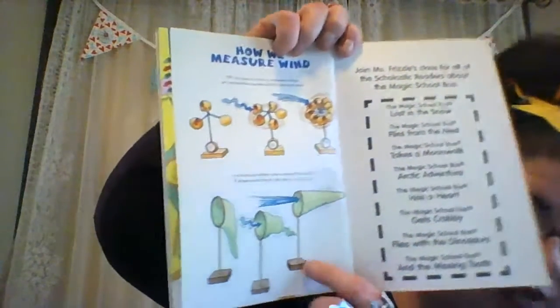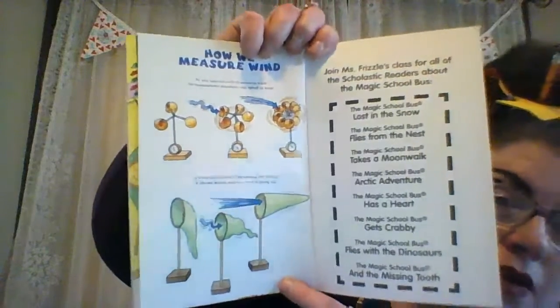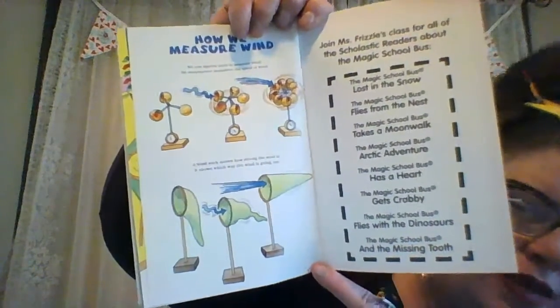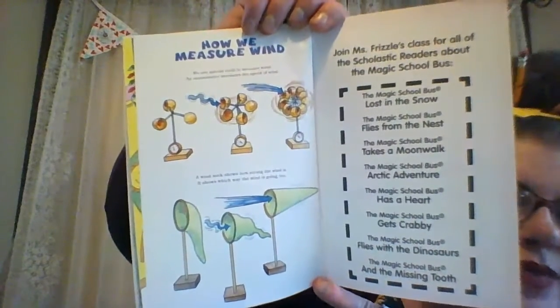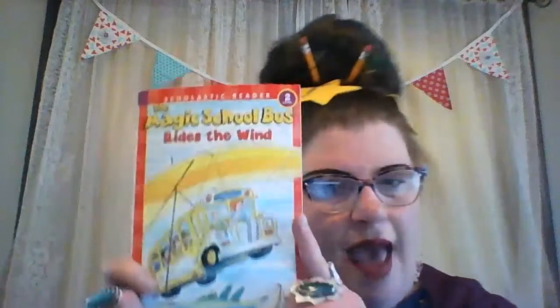So here are some extras in the back of the book. How do we measure wind? We use special tools to measure wind. An anemometer — that's a big word — measures the speed of wind. A wind sock shows how strong the wind is and which way the wind is going. So many times you'll see the wind sock at an airport so you can tell what direction the wind is blowing. The end! That one was pretty short. I really do love these for a reason.